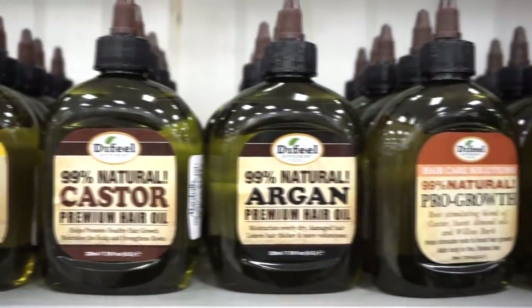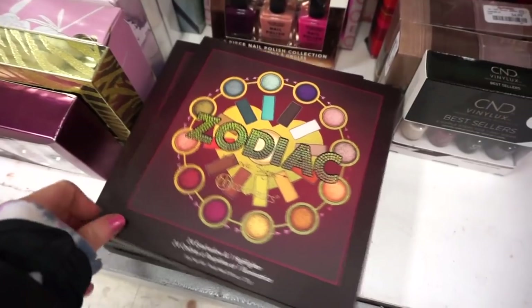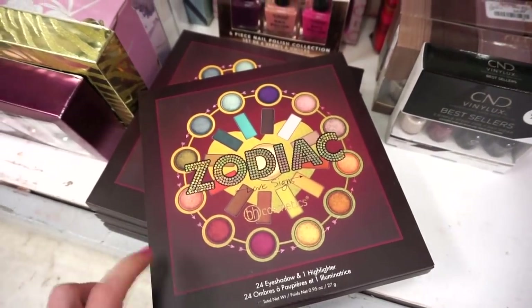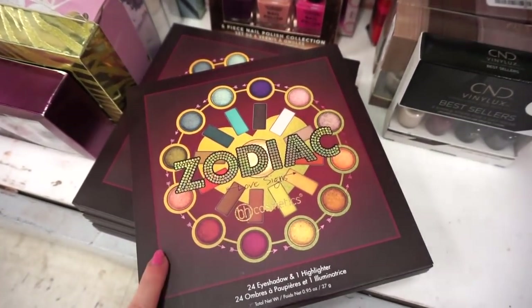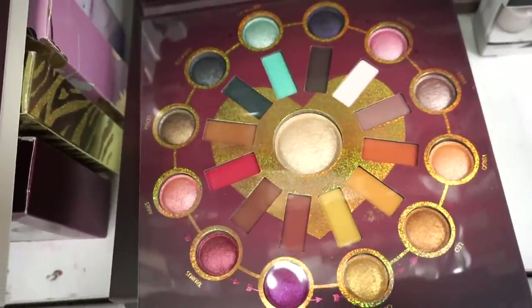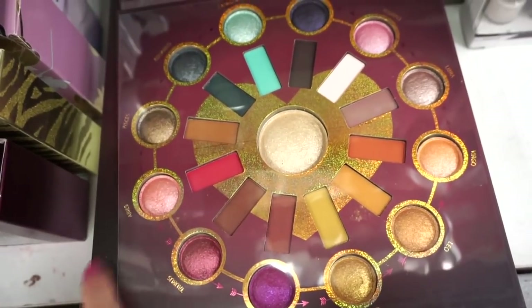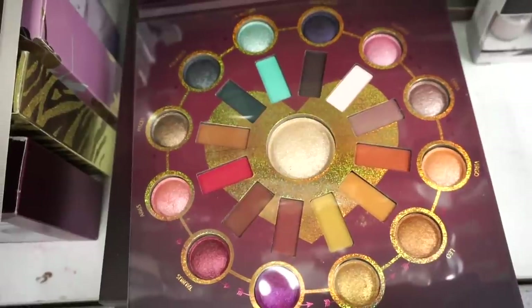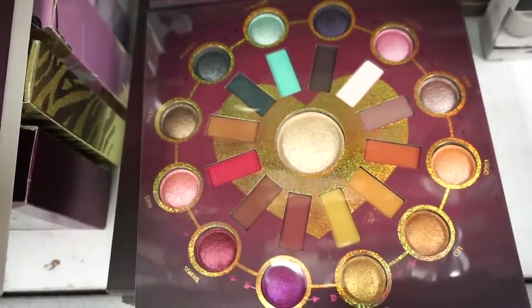I am so excited about this find — we have the BH Cosmetics Zodiac Love Signs palette! We found the original zodiac palette about a year ago, and now we find this one. So pretty — only $8.99. At Ulta I think this is around $25. I'm going to pick this up for myself. We get baked shades on the outside, mattes on the inside, and a champagne highlighter in the middle. I have the original and really love it — the quality knocked my socks off.